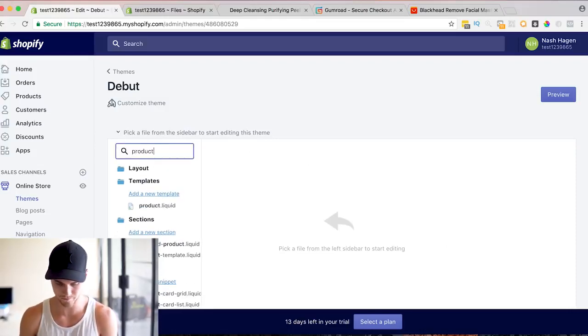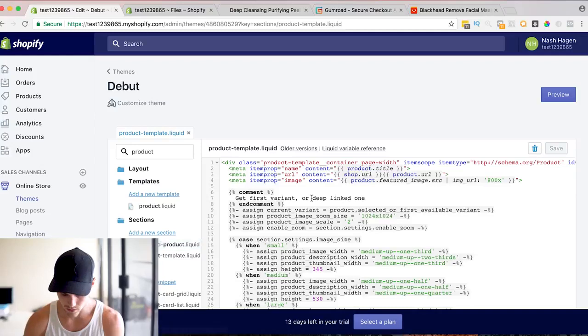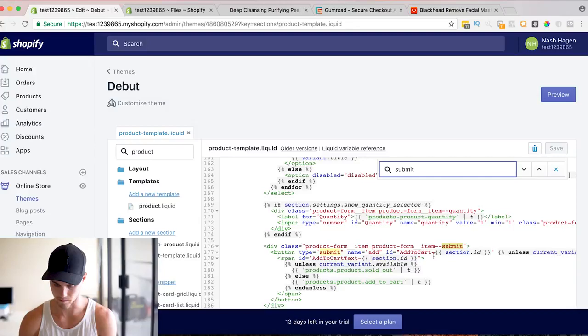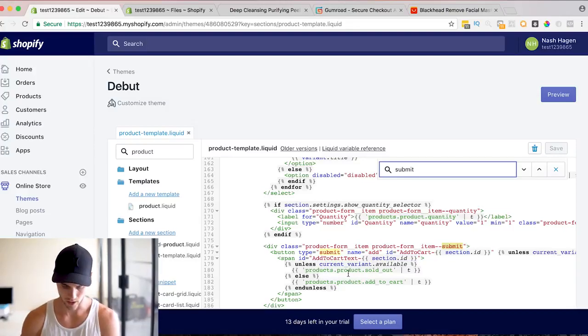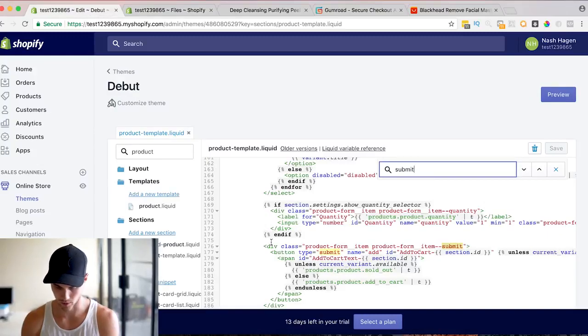Type 'products' in the search and the product template is the one we're looking for. This should be universal for all the free Shopify themes, at least the ones I've used. Hit Command+F and type 'submit' to find the submit button, and we're going to add the first image — our safe checkout badge — right there.